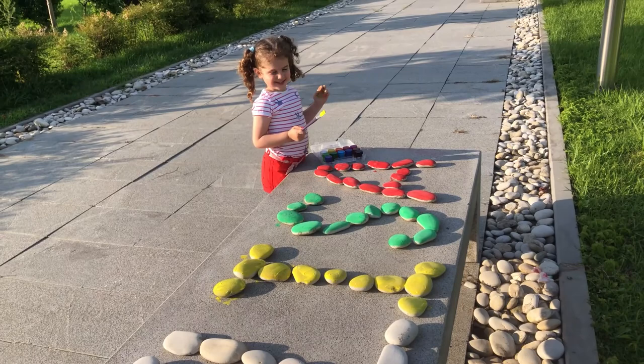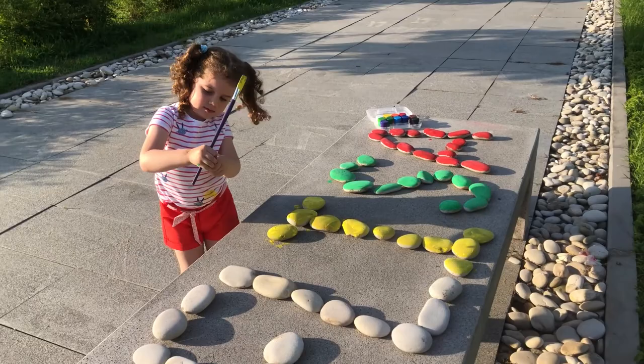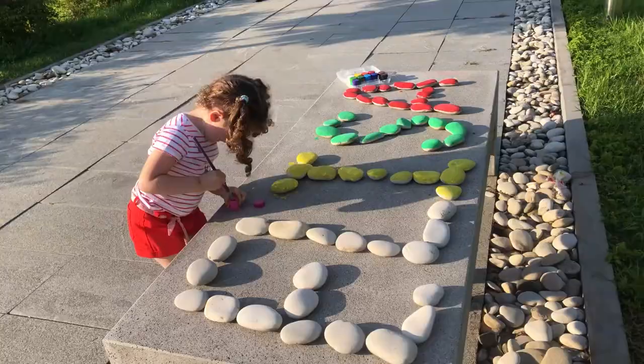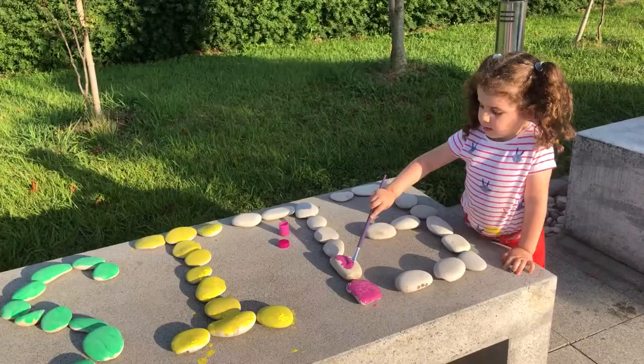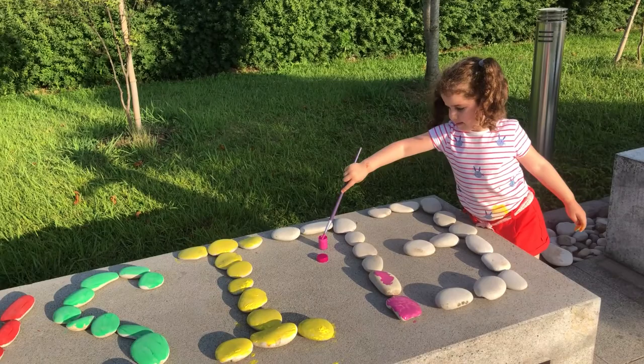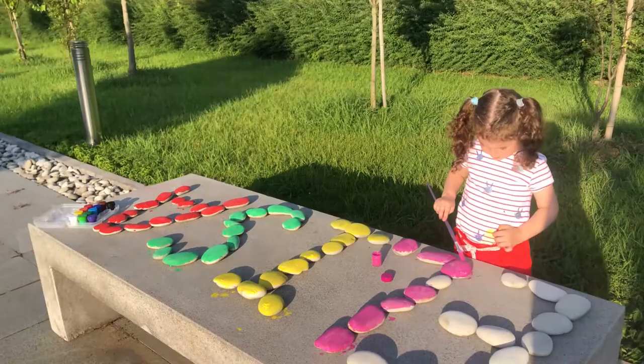Alice, which color is next? Pink! Yeah! Let's color our letter L with pink color! Let's begin! Are you ready? Yes! Let's begin!